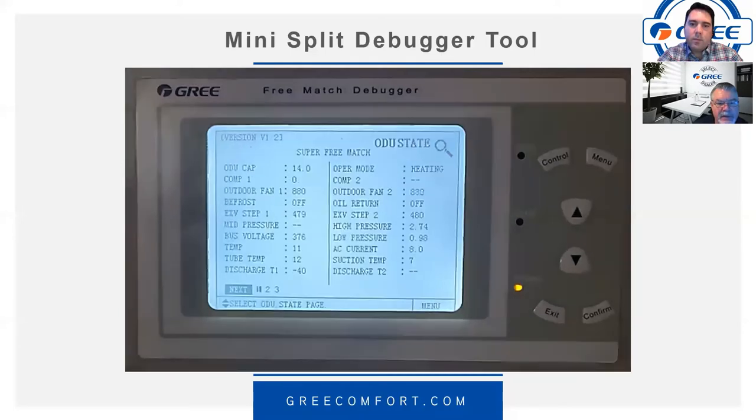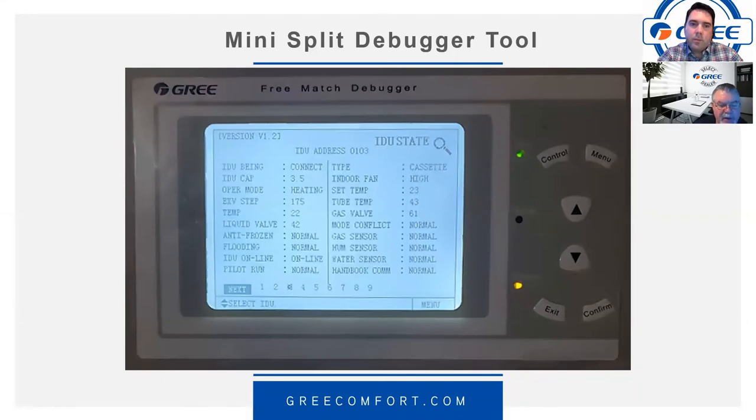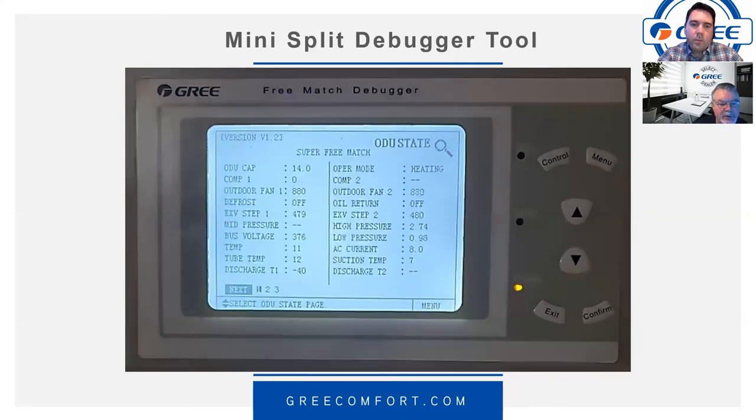The debugger also shows outdoor unit state — for example, in heating mode you can see the EEV at steps 479–480, indicating it's fully open, along with various temperatures and other readings. The important thing is that you can see what the system is actually doing in real time.